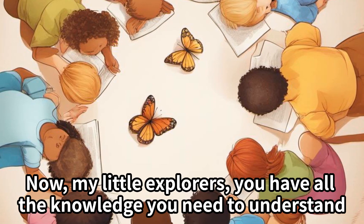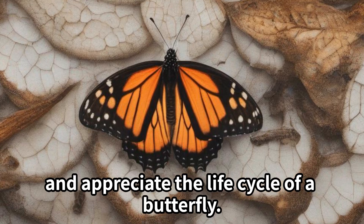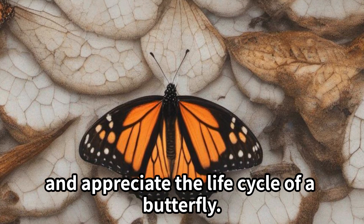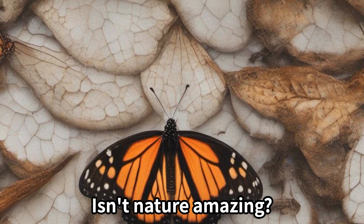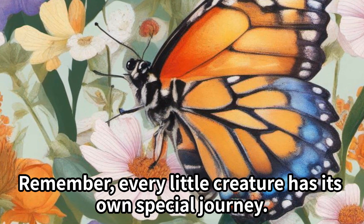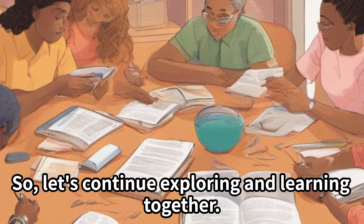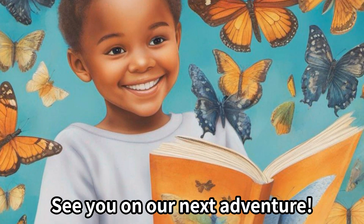Now, my little explorers, you have all the knowledge you need to understand and appreciate the life cycle of a butterfly. Isn't nature amazing? Remember, every little creature has its own special journey. So, let's continue exploring and learning together. See you on our next adventure.